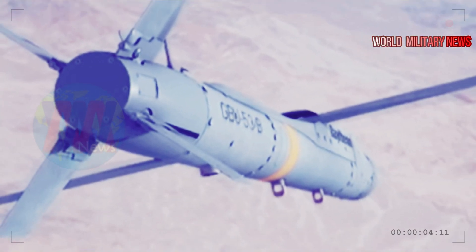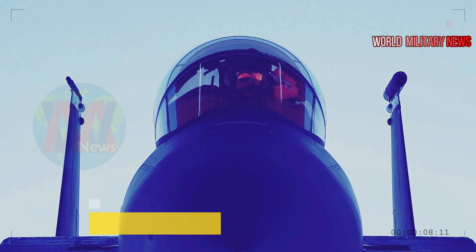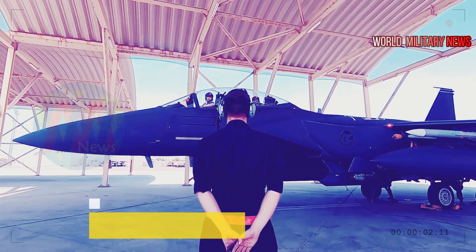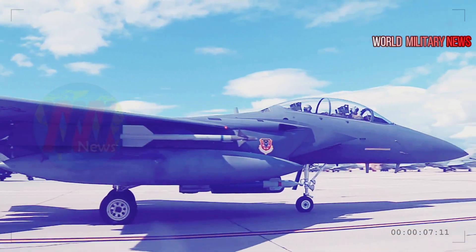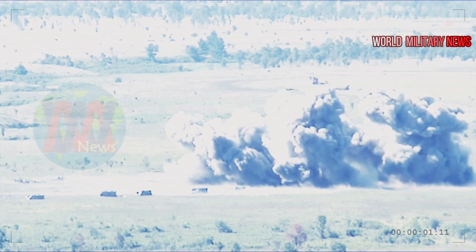Because of the small size of these new munitions, the F-15E Strike Eagle can carry up to 28 GBU-53Bs. The ability to carry more munitions is critical in situations where there exists a high number of ground targets that require a high level of accuracy, as offered by the Stormbreaker.